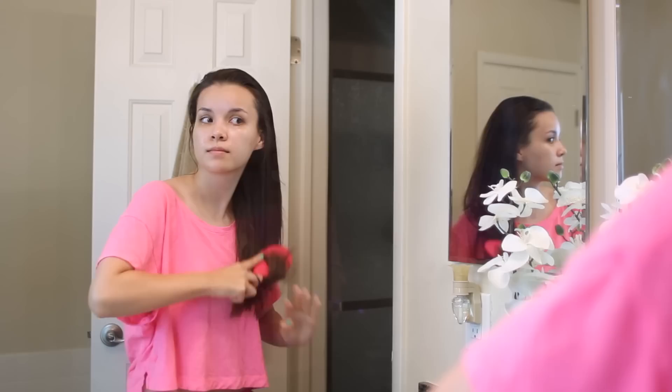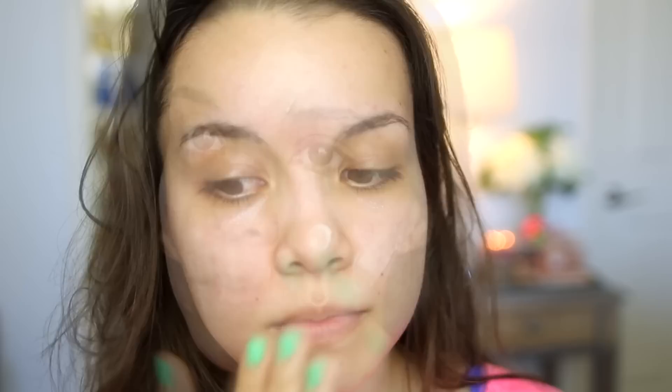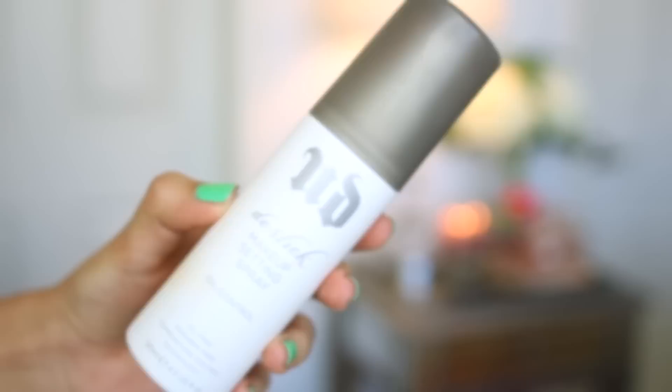Now it's time for makeup. I like to start off with the Becca Ever Matte Poreless Primer. If you have oily skin, this immediately makes your skin nice and matte. It's a great base for your foundation and I love it. I smooth this all over my face, then follow up with my Urban Decay De-Slick Makeup Setting Spray. I like using this before and after I apply my makeup, so this is the before spray.